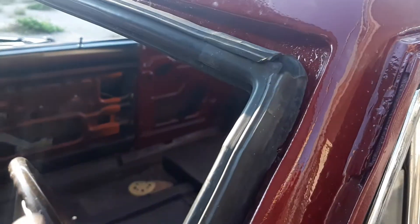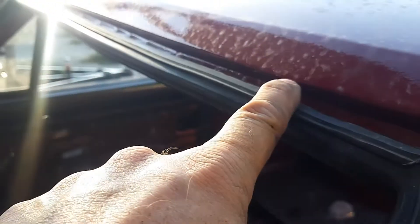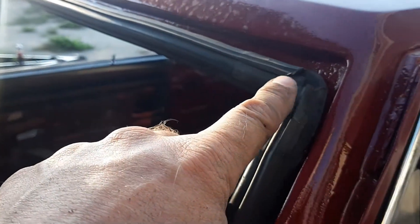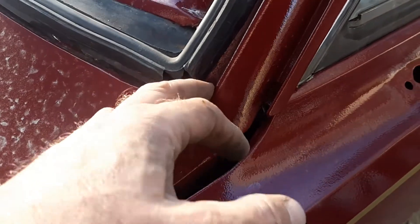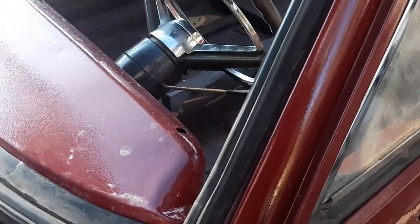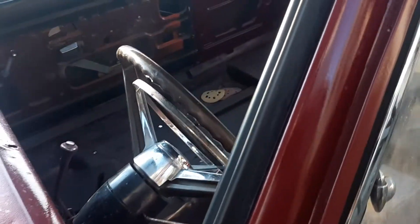I've got to figure out where the clips go. I've got to do some research because I couldn't see any old rusted ones or anything. I guess they rusted right off, or maybe someone ground them off — wasn't going to put trim on? I'm not sure, so I've got to figure that out.